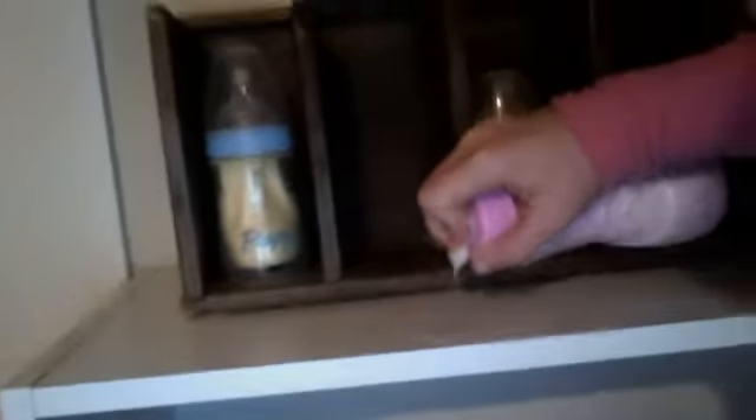We have a Playtex Drop-Ins bottle — I'm going to feed him while we're watching. We have our bottle which has breast milk in it right now. We also have this which has formula in it. Anyway, this is the bottle, the sippy cup, and we have our formula normally right here, and we keep our juices right here.